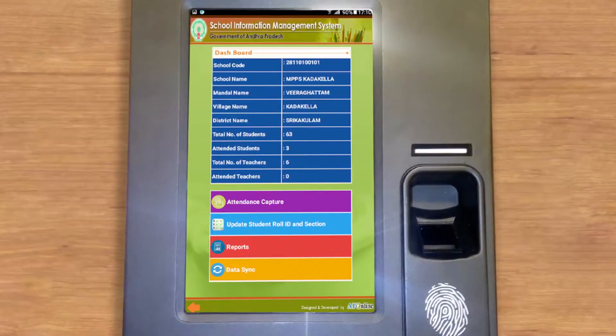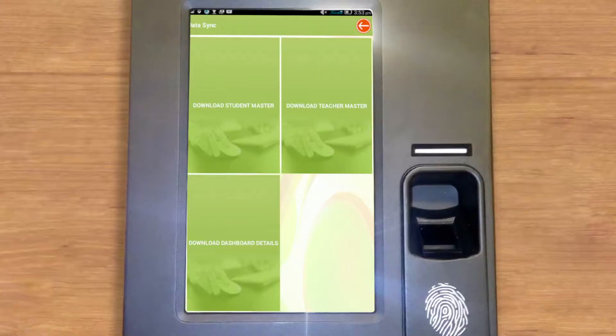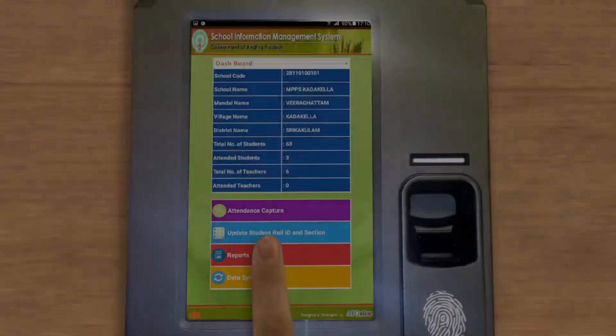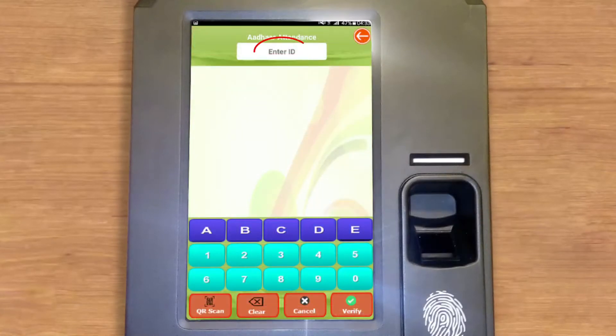Go to Data Sync and click it, then click Download Student Master. This is a one-time process to enroll student ID and section in the app — do not repeat it if the student is already enrolled. Once done, click the Attendance Capture button.